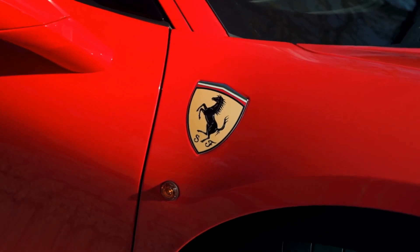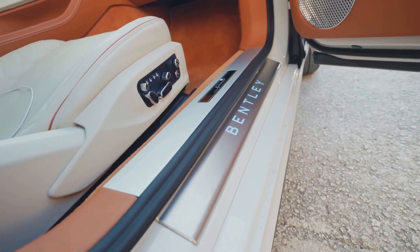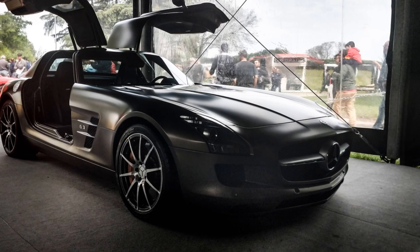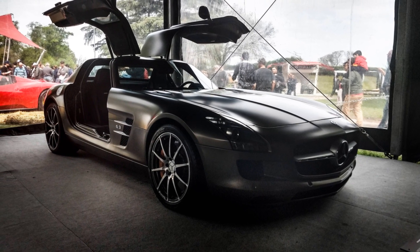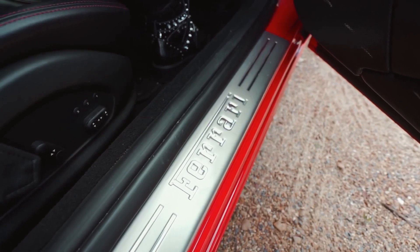Three: brand identity and iconic design. Certain car manufacturers have adopted specific door styles as a signature feature. For example, Lamborghini is synonymous with scissor doors, while Mercedes-Benz has long been associated with gullwing doors. These designs create a distinct visual identity and reinforce brand exclusivity.